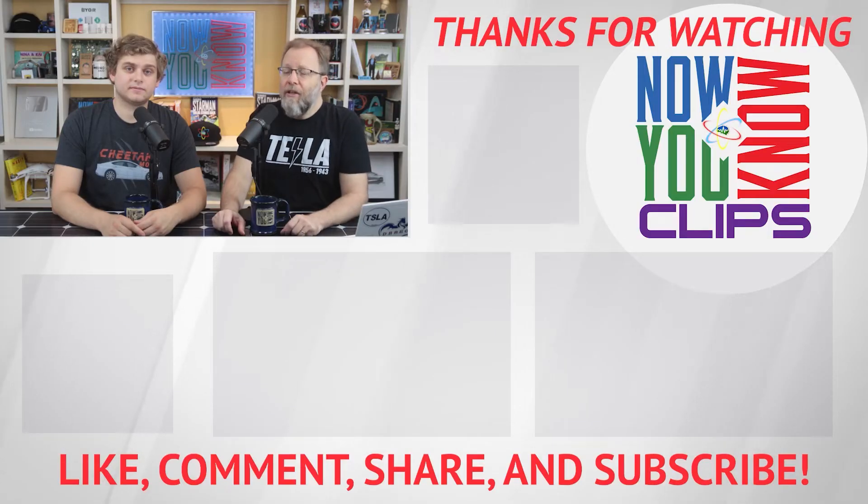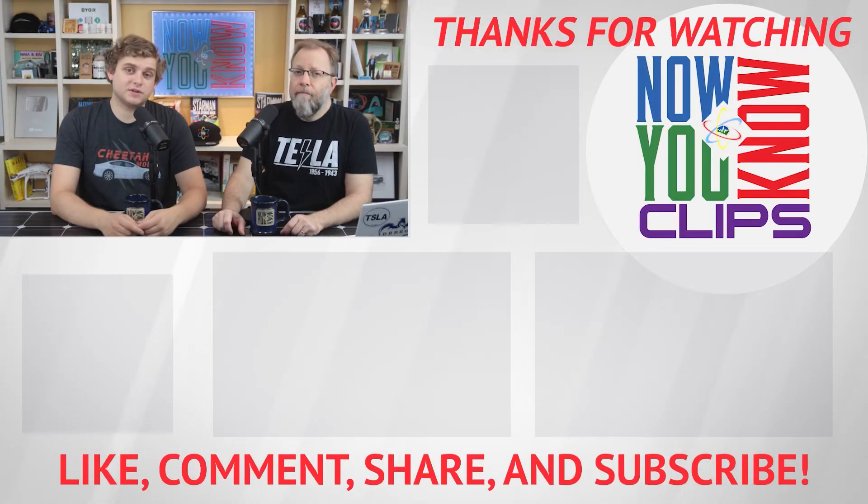Thanks so much for watching. You can watch full episodes of Tesla Time News on Mondays and in-depths on Fridays. Just click the link down below to head over to the Now You Know channel.